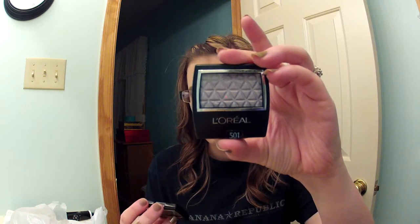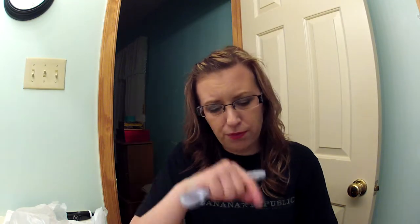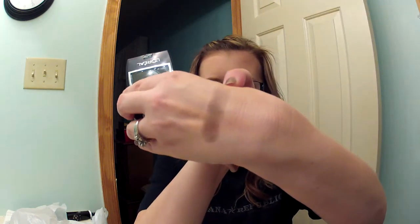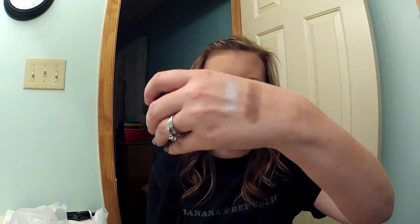L'Oreal eyeshadows were buy one get one 50% off and I got two: Violet Petal and Antique Brown. I don't have any L'Oreal singles except for one of those curved four or five pan ones. This is Antique Brown — it's really pretty, it's matte and it's going to be a really nice color for fall. The other one is Violet Petal and it's a very shimmery purplish-gray, kind of similar to Verb from the Naked 2 palette, though more purple.